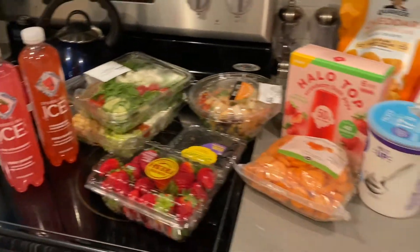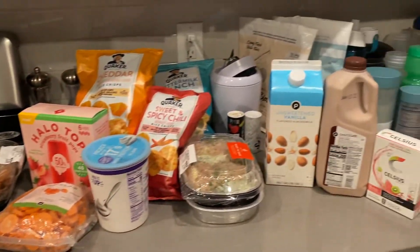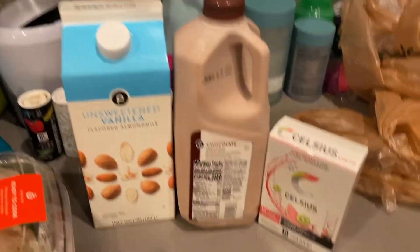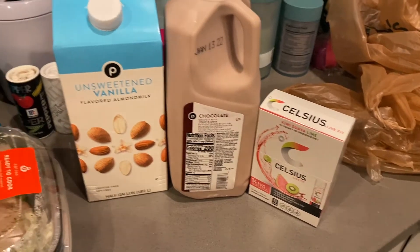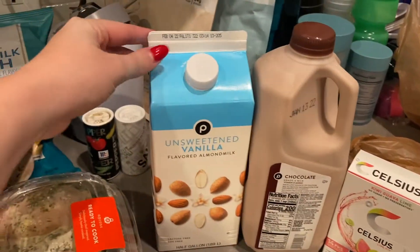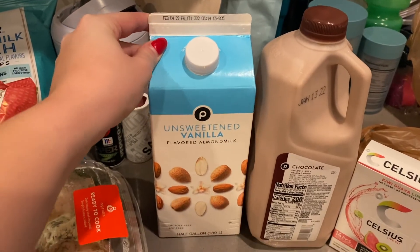I guess this video is just going to be like how to prepare and some things that I would do. Here's everything I got. I got this Celsius drink mix because I thought that might be good, and then chocolate milk for my dad, and then this to go in smoothies and stuff.